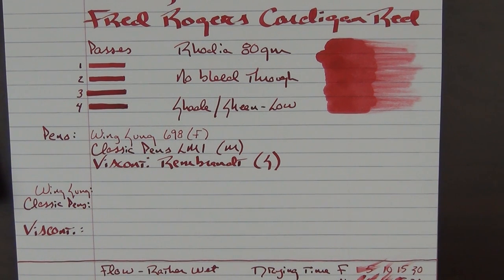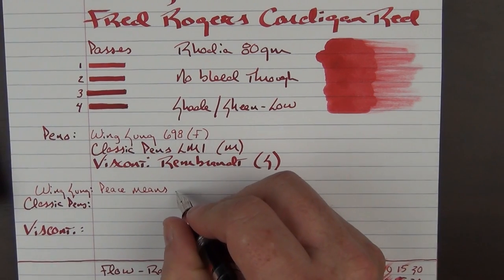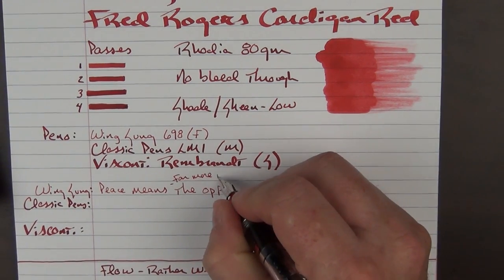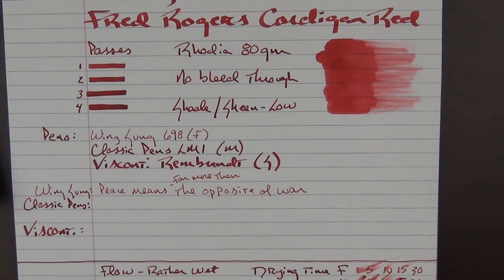For some writing samples, I wanted to use some quotes from Fred Rogers. For the Wing Sung, one of his quotes says: 'Peace means far more than the opposite of war.' Another one of his quotes says: 'There are three ways to ultimate success. The first way is to be kind. The second way is to be kind. The third way is to be kind.' And that was one of his overall messages — just be kind.